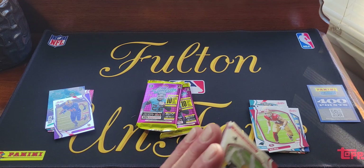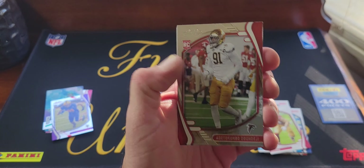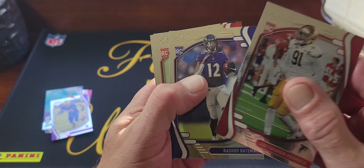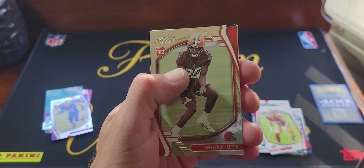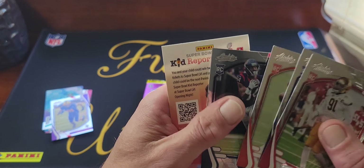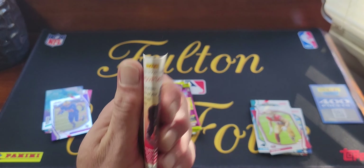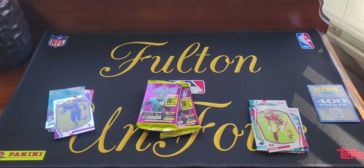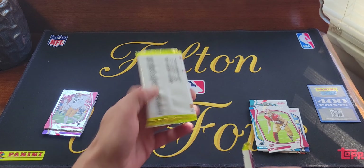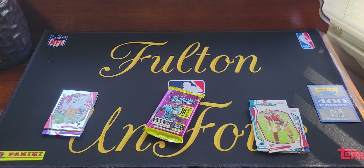So we got a red rookie but not the one we wanted. Then we'll get into our regular rookies — let's check them out. We got Rashad Bateman, Dmitry Felton, Nico Collins, and a kid reporter whose redemption is expired.